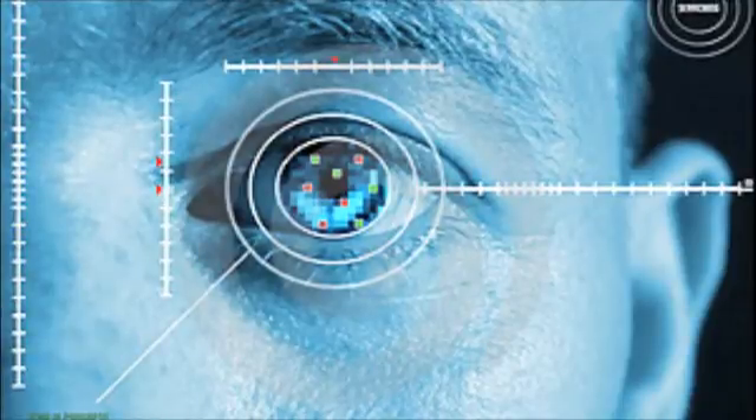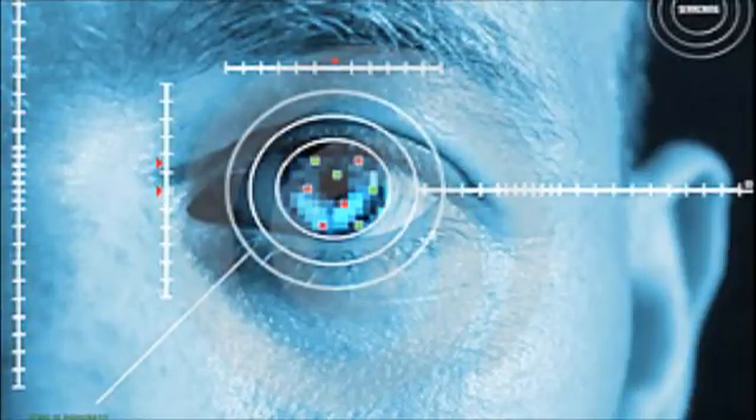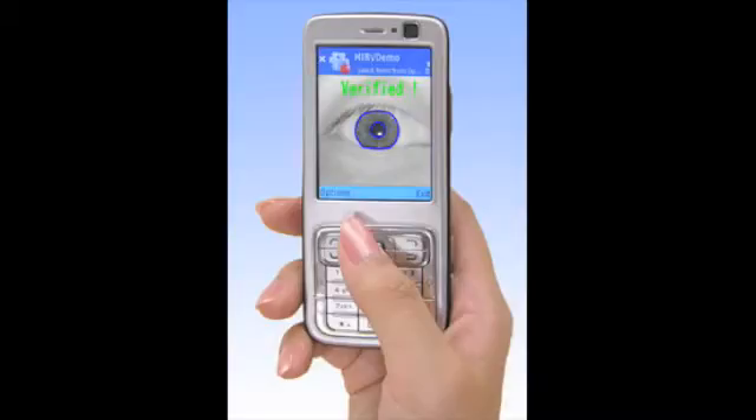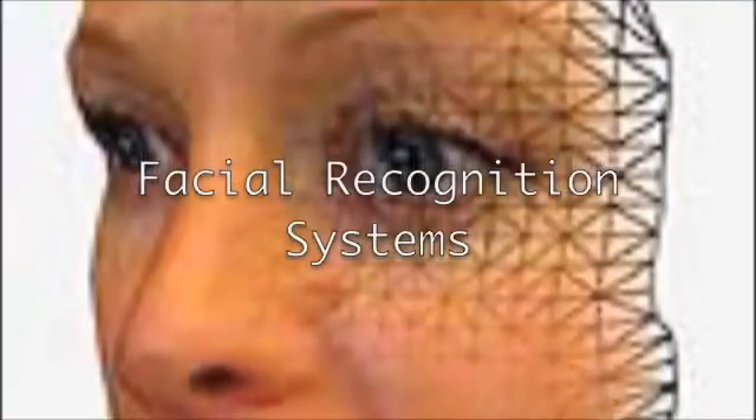Scan results are used by state agencies to stop incompetent drivers from retaining licenses in numerous states in order to conceal their driving records. The error rate for fingerprint identification is sometimes as high as 1 in 500. A retinal scan, on the other hand, boasts an error rate of 1 in 10 million. Its close cousin, the iris scan, is slightly less precise, maintaining an error rate of approximately 1 in 131,000.